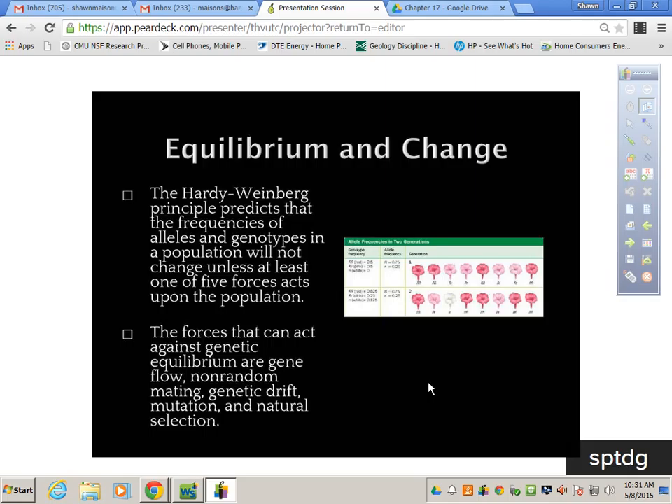The forces that can change allele frequency — not genotypic frequency — are gene flow, non-random mating, genetic drift, mutation, and natural selection. Those are the five things that act on the frequency of alleles within a population — which alleles or percentage of alleles are actually present.